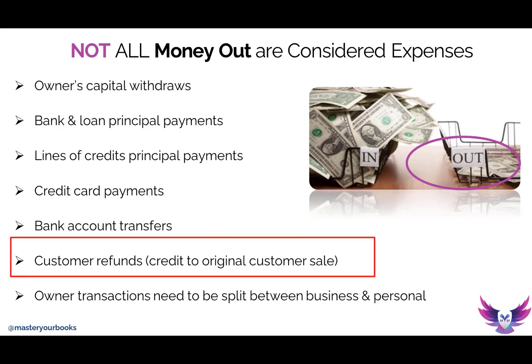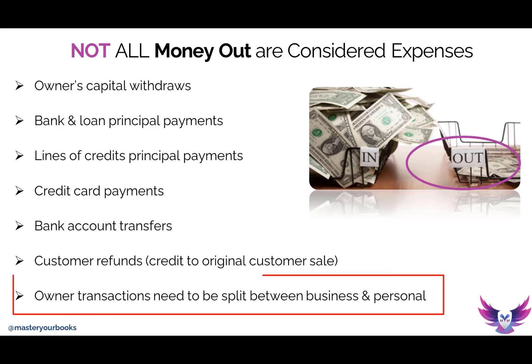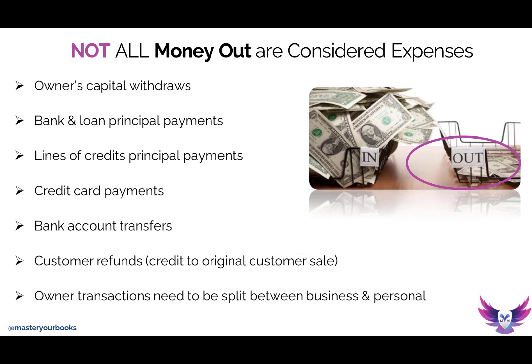Also, returns to customers — when your customer pays you and you have to return the money back, that's not an expense, that's a return of the original payment. Another very common money-out transaction is one you'll need to split between business and personal. We discourage any type of commingling, but I'm well aware that when you're self-employed, say you go to Costco and buy supplies for your business, but also put shampoo and conditioner in the checkout line — the shampoo goes as a personal withdrawal, but the business supplies like folders and pens can be a business transaction. What would you have to do? You're going to have to split that transaction.